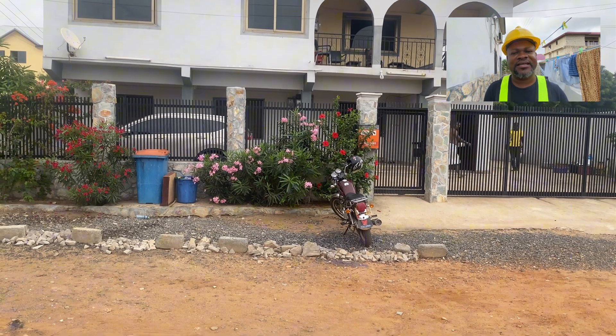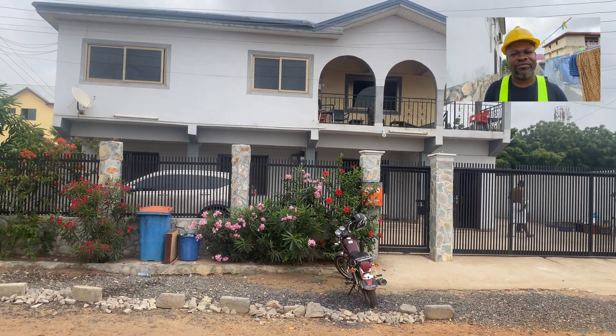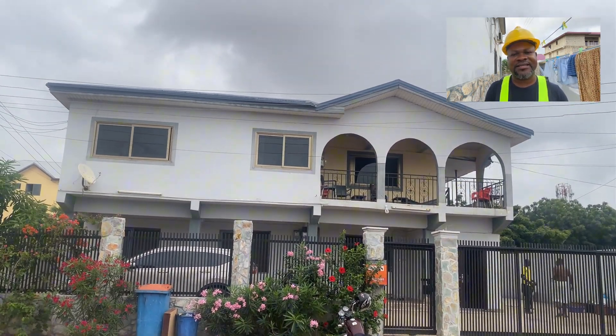A typical biodigester construction. I'm going to show you a typical work that we did — a biodigester that we constructed for a five-bedroom story building house where we had to replace the septic tank with a biodegradable waste biodigester.